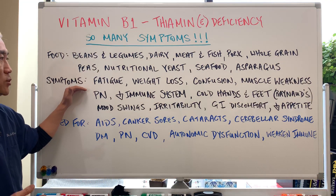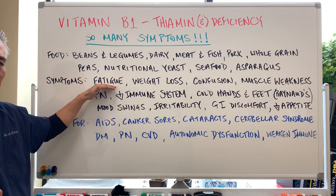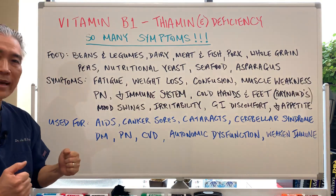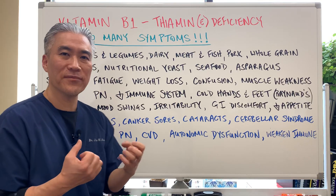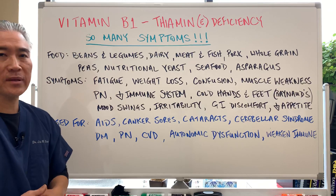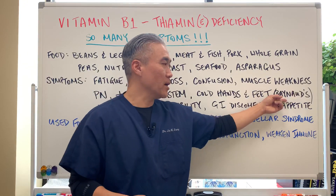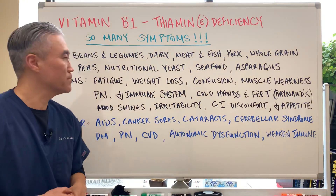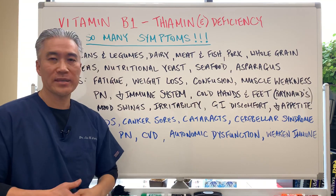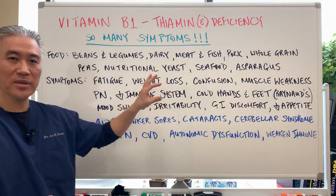Symptoms related to subclinical thymine deficiencies: fatigue or general fatigue, weight loss, confusion, muscle weakness — so you're working out and you still don't have that oomph; for whatever reason your muscles start to fatigue out. Peripheral neuropathy, decreased immune system, cold hands and feet, Raynaud's — sometimes it can be associated with Raynaud's. Mood swings, irritability, GI discomfort, decrease in appetite. You can see how there are so many different symptoms and systems that can be affected.